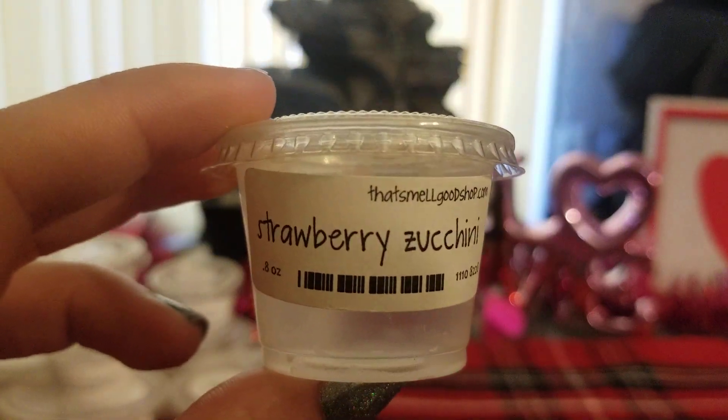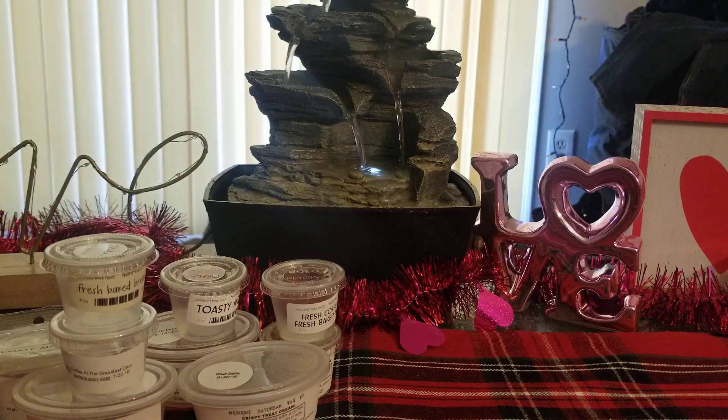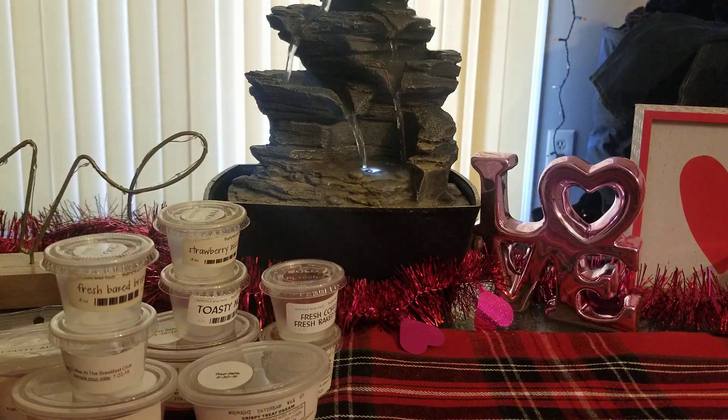Strawberry Zucchini is another one I talk about all the time — a great strawberry zucchini scent. She does this one really well. It's so sweet, but at the same time the strawberry is tart and then you get that really strong, creamy zucchini bread scent with it. I love it — it's one of my favorite fruity bakery scents ever.